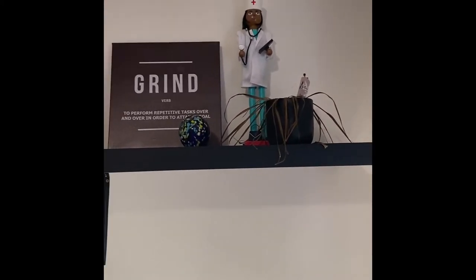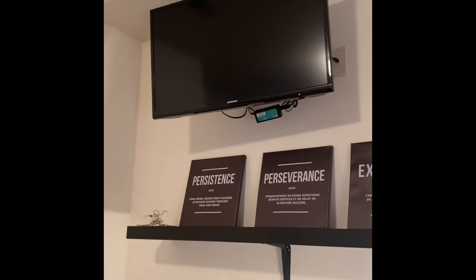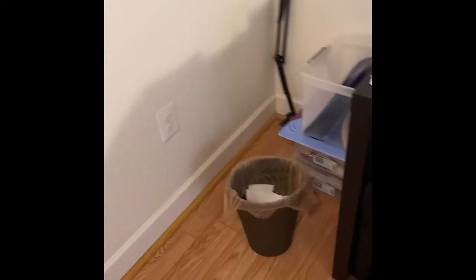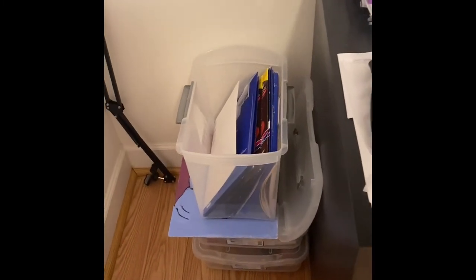I'm going to stick to what I know, which is doing beauty care for all of us. I've got our TV up there just to have some white noise in the background while we're down here working. Over here in the corner, of course, got a trash can. And this is my little file where I have some labels and stuff that we can print when we need it.